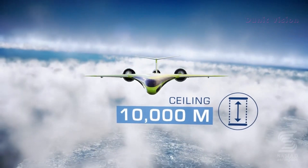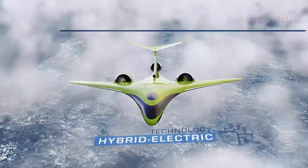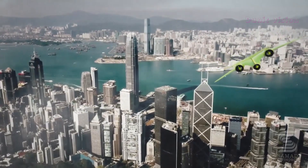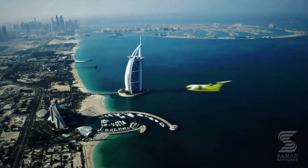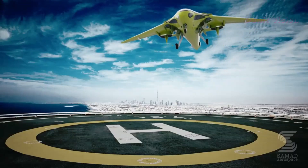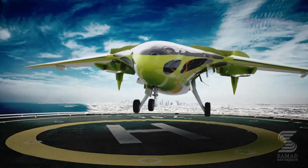Its versatility also allows it to be used for rescue missions, cargo transport, and even air taxi services. If you envision a future of efficient and sustainable mobility, the Samad Aerospace S5U is the solution. Combining speed, practicality, and environmental respect, it is the next step in the evolution of urban transportation.